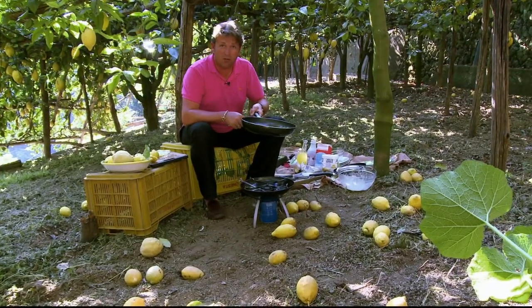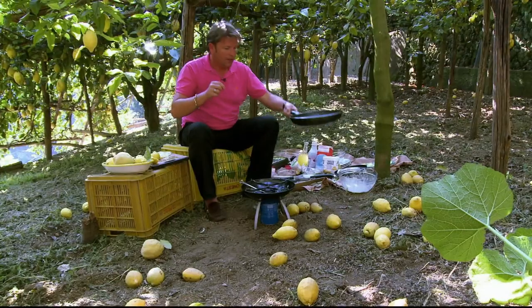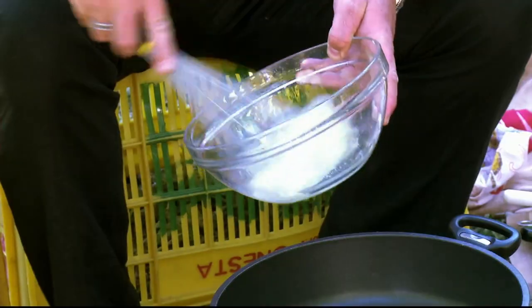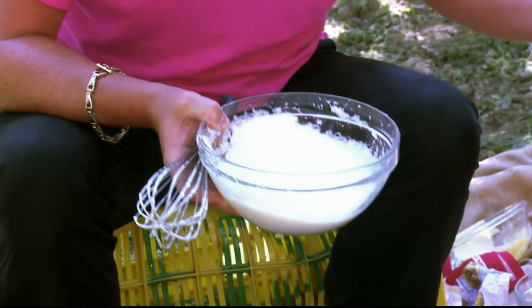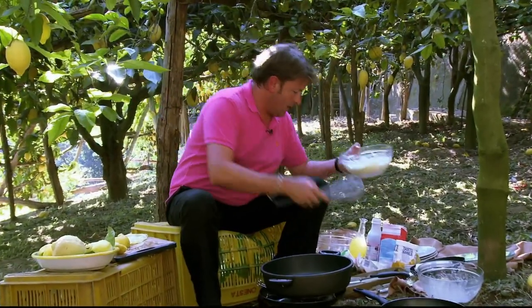Now I wouldn't do this normally but nobody's looking — that is magical. To make these extra special I'm adding a soufflé filling of whisked egg white, lemon zest, ready-made custard and sugar. Once folded together it's ready to go into my pancakes.